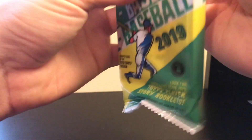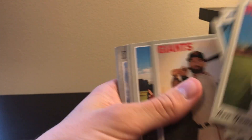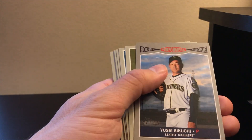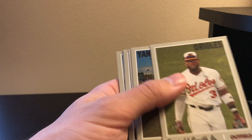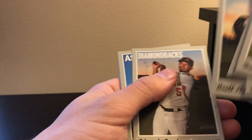And then our second and last value pack. We're not going to get anything too special out of this one either — rookie performers... yeah, nothing too special out of that.